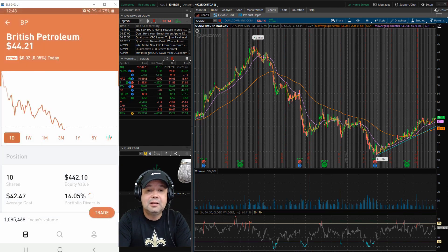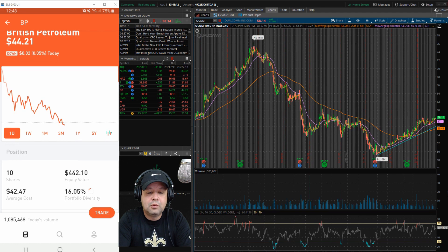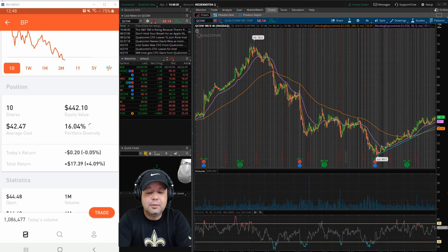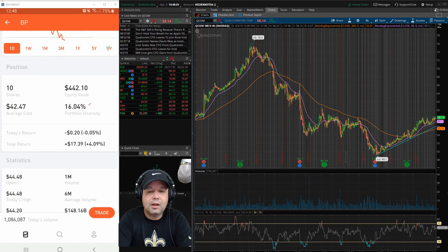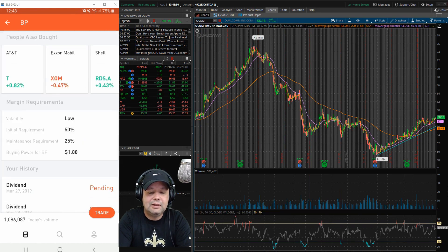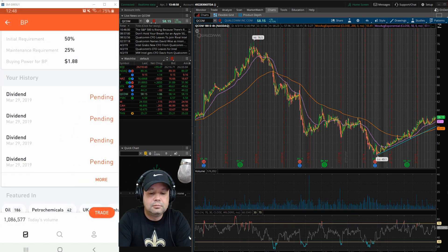Next one is BP, British Petroleum. Sitting at $44.21, two cents down today. I've got 10 shares, equity value $442. The biggest thing with BP is that 6.395% dividend yield. Most people are going to go with Exxon, but I went with BP. They've also already paid a dividend — I think this was when I had seven shares, and it came out to $4.31.